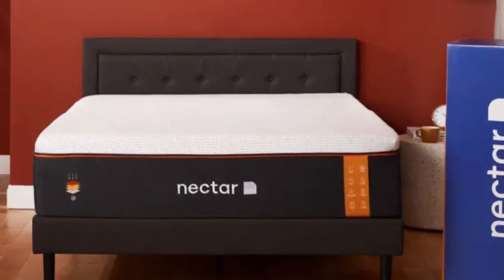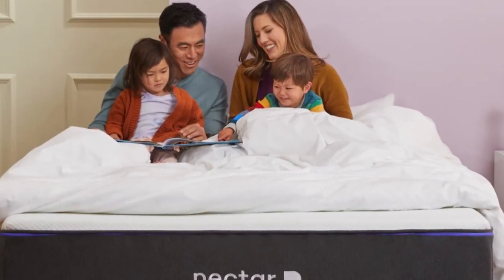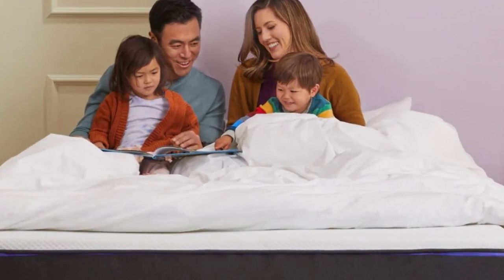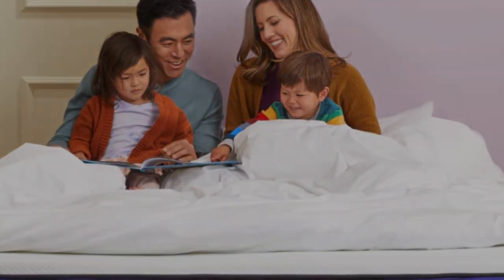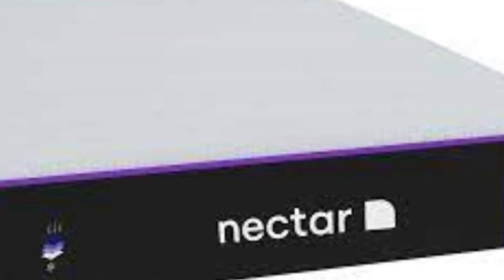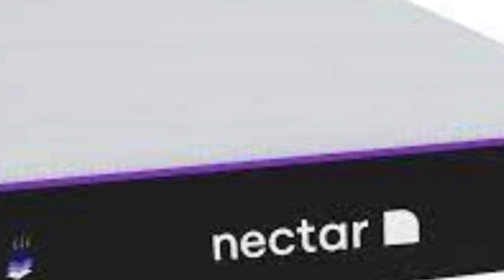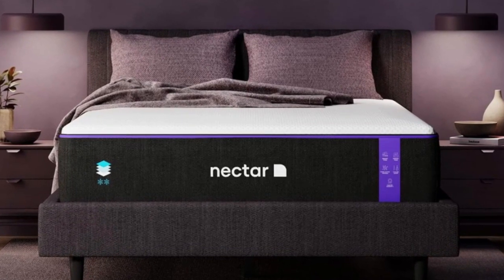It'll be too soft for most stomach sleepers — the DreamCloud (number 1) would make a better choice for firmer support. Those who weigh 230 pounds or more should also opt for something firmer; check out the WinkBed Plus (number 6) for heavier bodies. We were impressed by how well this mattress absorbed movement, making it great for light sleepers, though edge support was on the weak side. As with many hybrids, this mattress regulates temperature well with no issues of overheating.